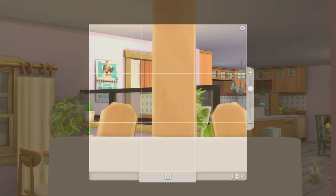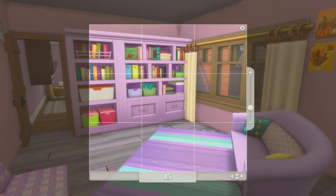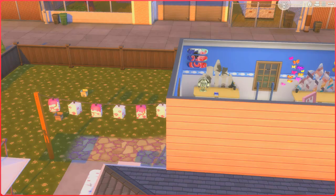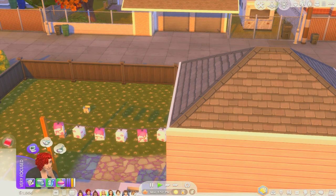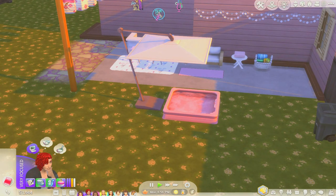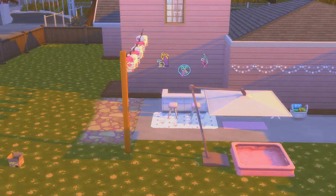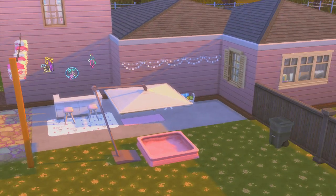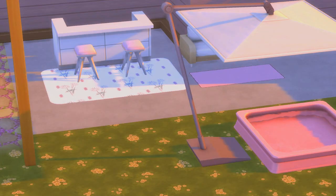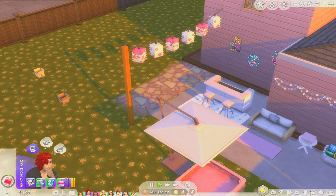Oh my god, I forgot about the outside area — we have a new vibey outside area! I'm going to have her do some painting of the new areas. We've only got about a thousand Simoleons right now from her doing pictures and stuff, but I did a whole new outside vibey area for them — especially for when summer comes and we start having parties. There's a little pool area, a little bar area, and a sit-down area.